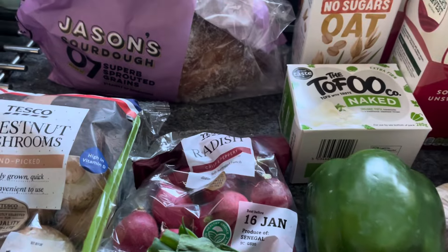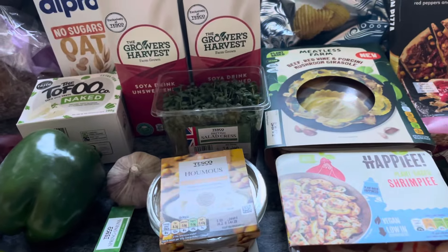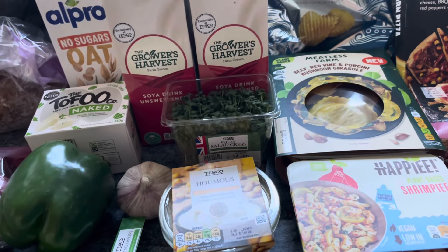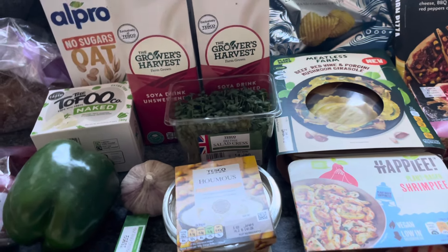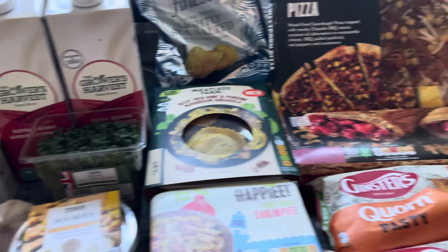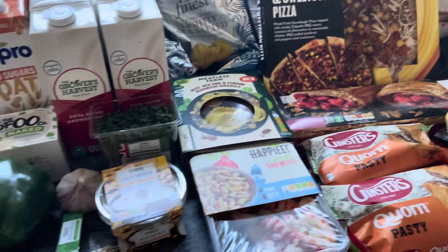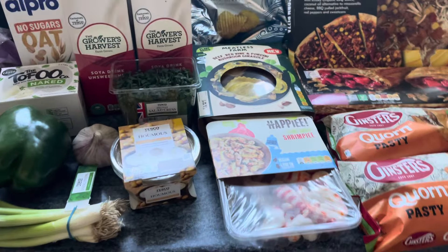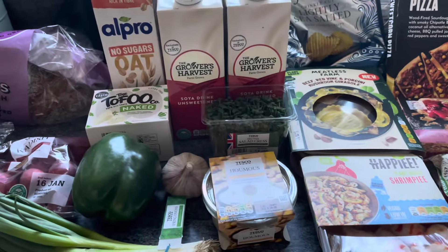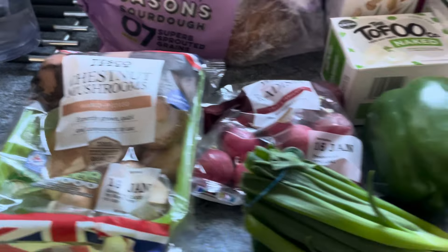So this is my weekly vegan top-up shop from Tesco. If you've got this far, please give it a thumbs up, and if you enjoy this kind of content please subscribe — that'd be awesome. Feel free to leave comments and give me some ideas. I will be going to Aldi or Lidl in the near future. I've got a full cupboard and I'm trying to stock down. Thanks for watching — please take care and stay safe until the next one, bye.